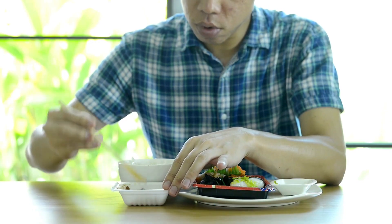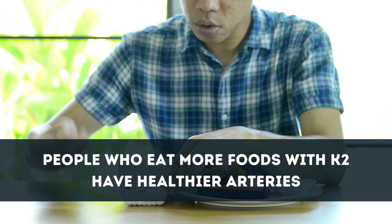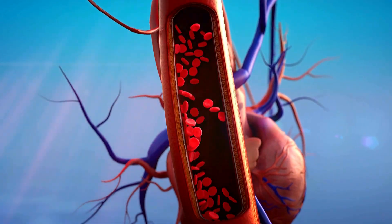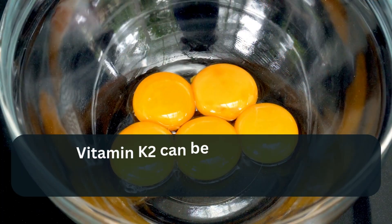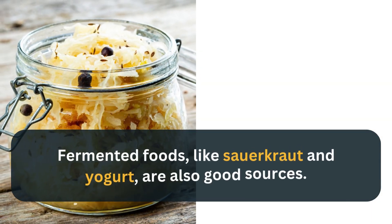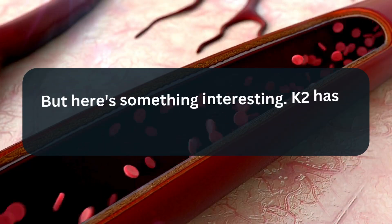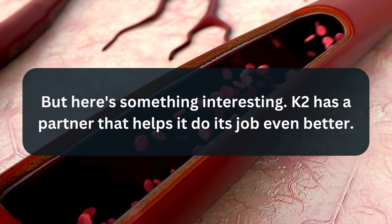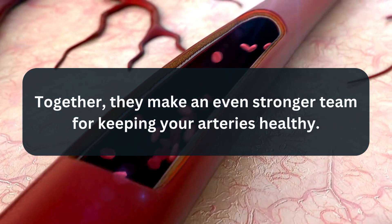A study from the journal Integrative Medicine found that people who eat more foods with K2 have healthier arteries — more flexible and with less calcium buildup — which means blood can flow better. Vitamin K2 can be found in eggs, especially the yolks, and fermented foods like sauerkraut and yogurt. K2 also has a partner that helps it do its job even better; together they make an even stronger team for keeping your arteries healthy.